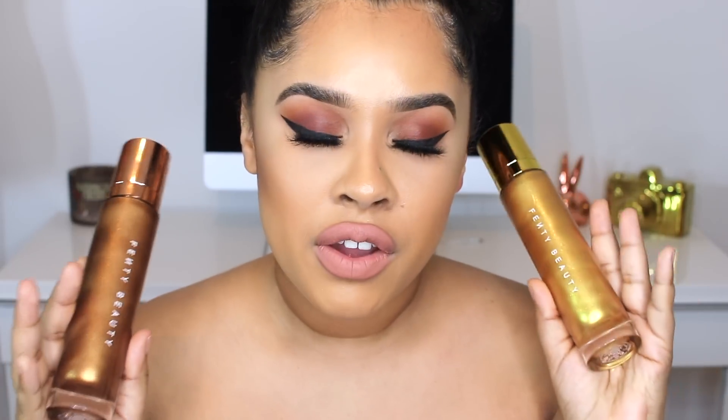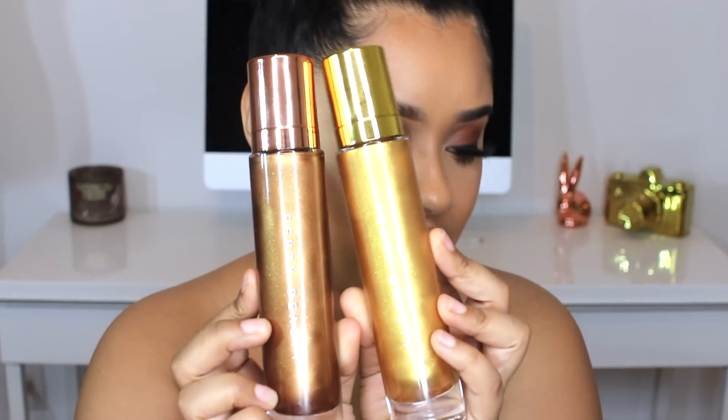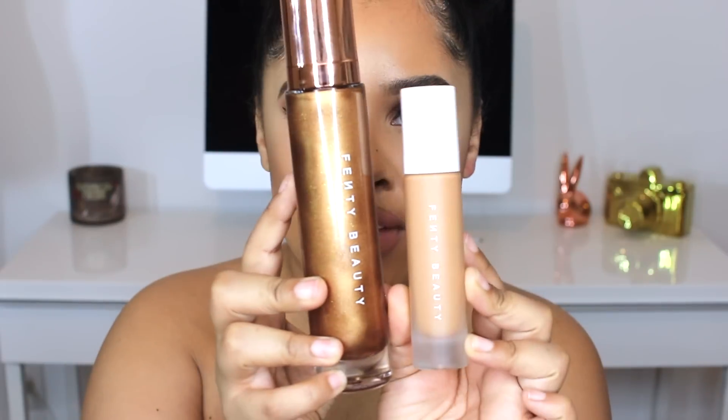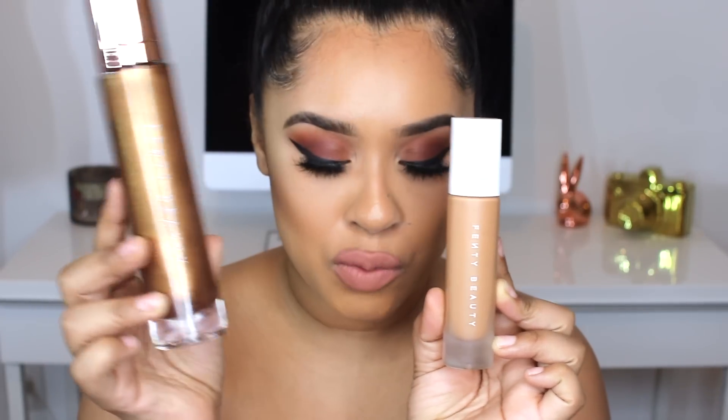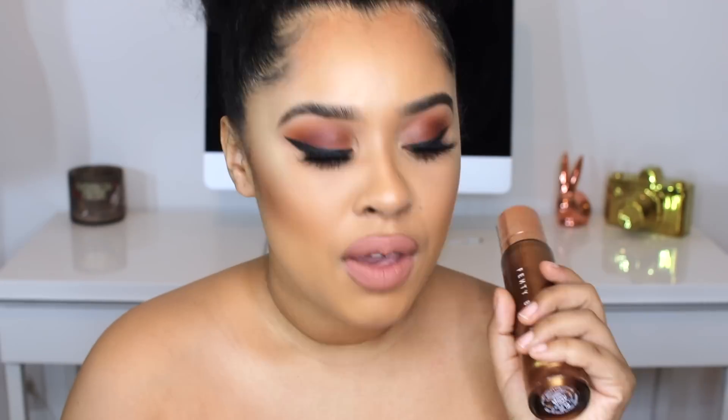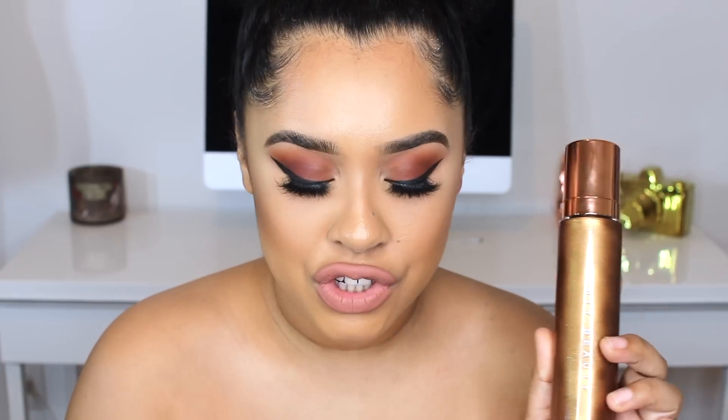These are $60, which is pricey, but these are really big — you get a lot of product. For comparison, this is the Fenty Beauty foundation, which a lot of people have, and you get quite a bit more product in the body lava than in the foundation. Also, here's the concealer next to the body lava — you get a lot more. I love that, because if you're applying it to your whole body, especially in summer for a body shimmer, you'll need a lot. I think $60 is not bad for the amount of product you're getting. We spend all this money on makeup and eight weeks later you're repurchasing — but I'm pretty sure this should last you if you use it sparingly.